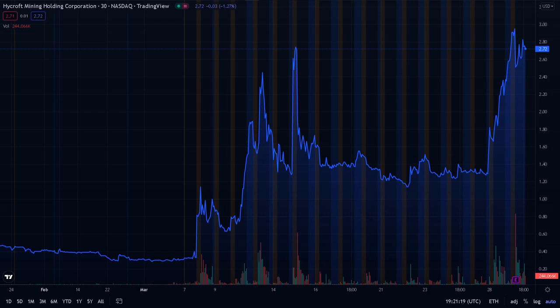The trading volume of HYMC has recently been 334 million shares versus an average volume of 123 million shares. Over the previous 52-week period, its price fluctuated between $0.28 and $4.37.